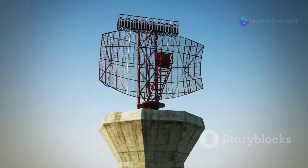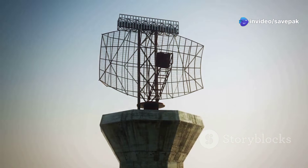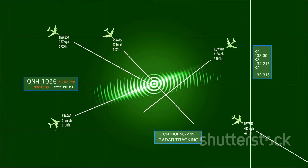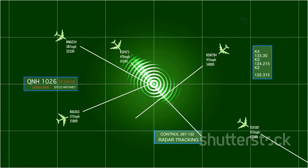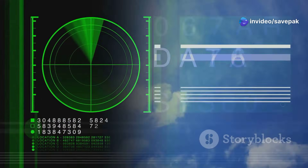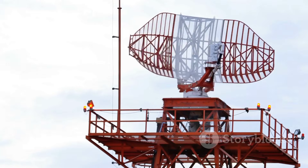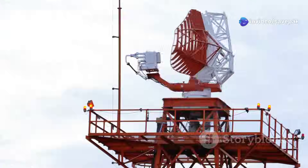Radar systems transmit electromagnetic pulses and analyze the echoes reflected from objects in their path. Matched filtering is used to maximize the signal-to-noise ratio of these echoes, making it easier to distinguish them from background noise and clutter. By correlating the received radar signals with a reference signal that matches the transmitted pulse, matched filtering enhances the detection range and accuracy of radar systems, especially in challenging environments such as heavy rain or dense fog.